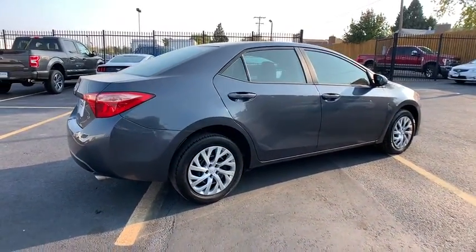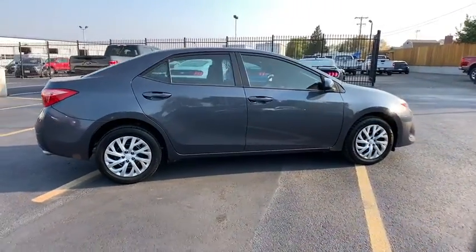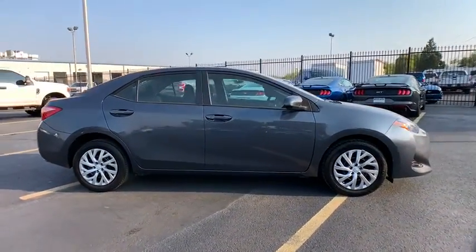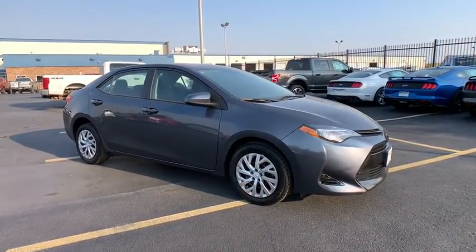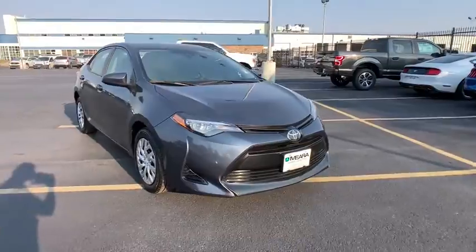These are just some of the great options this vehicle comes with: backup camera, engine immobilizer. Don't miss the opportunity to take this vehicle out for a test drive. Our team will give you an outstanding customer experience. Stop in today.